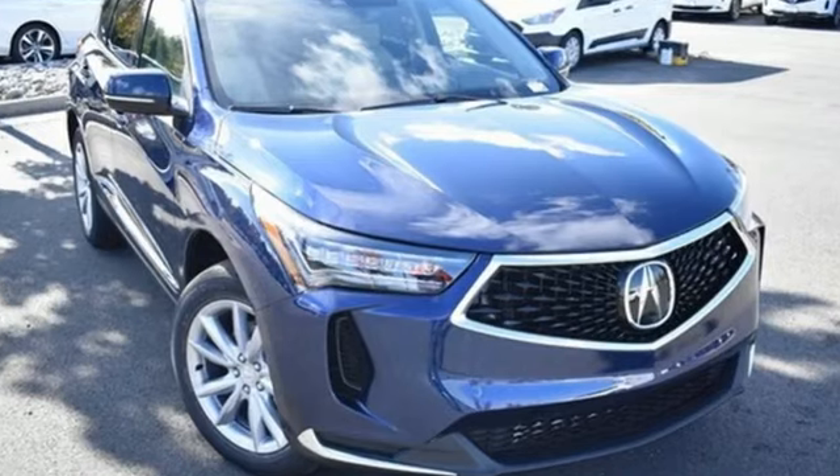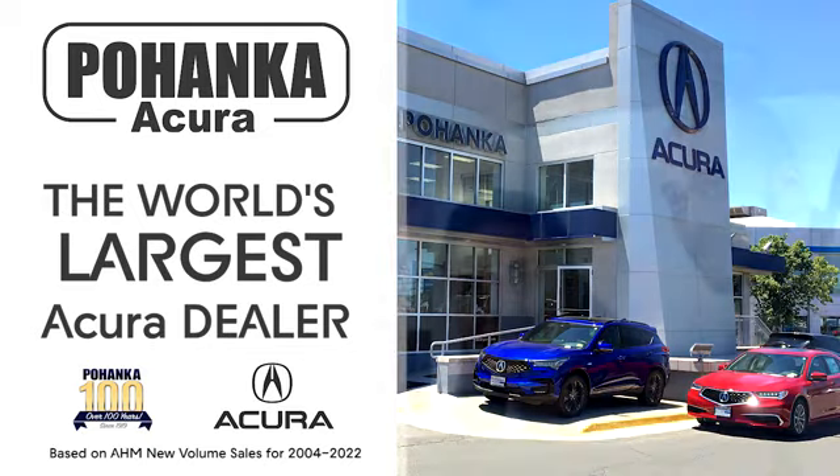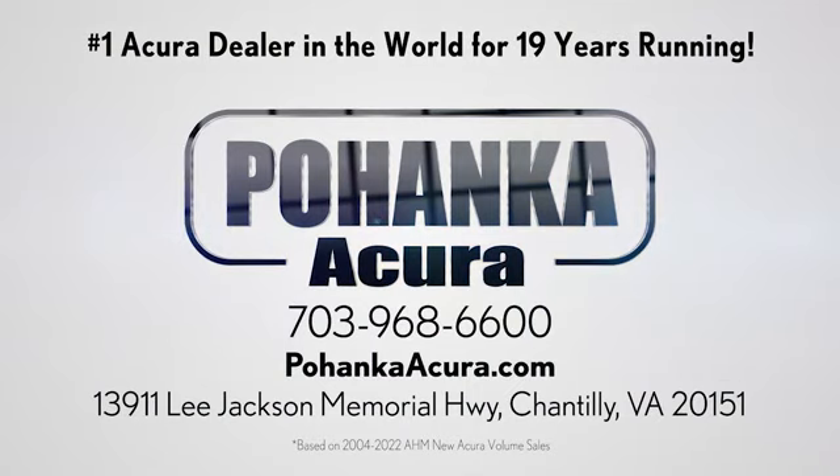Acura believes if there's a better way, take it. Experience it for yourself today. Boenka Acura is a great place to buy a car. We're conveniently located on Lee Jackson Memorial Highway in Chantilly.